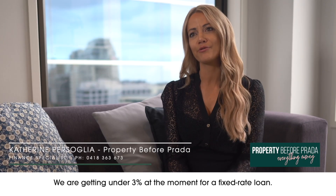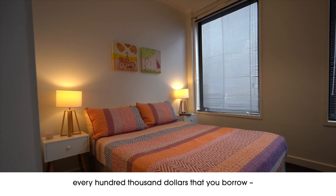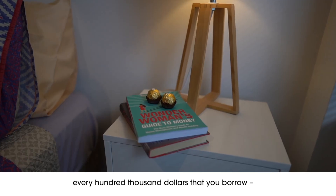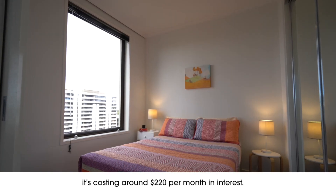We are getting under three percent at the moment for a fixed rate loan, so that means for investors, every hundred thousand dollars that you borrow it's costing around 220 dollars per month in interest.